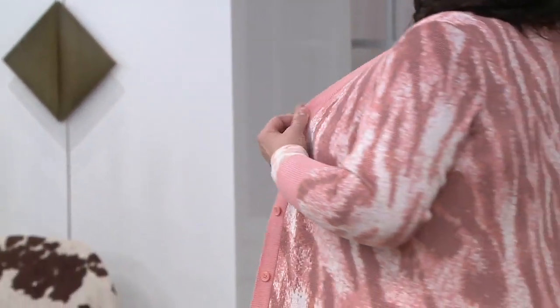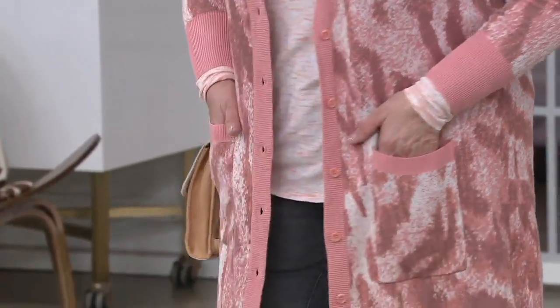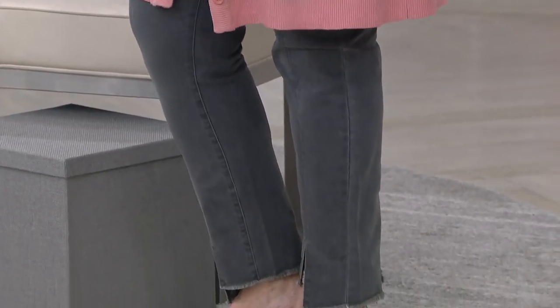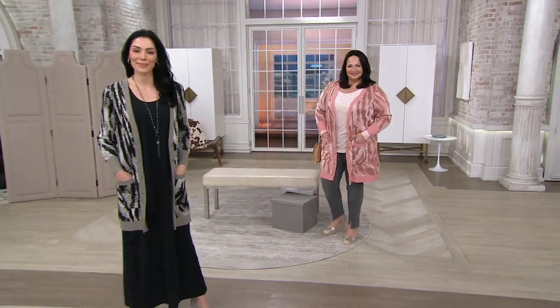This one is the long animal print sweater cardigan. Brand new. Known for your cardigans. Love this design. Isn't it cute? Elongating, pretty. Gives you the coverage that you're looking for. It's the perfect weight year-round. Look at this sweater. And today we have it for you on five payments of $16.32.